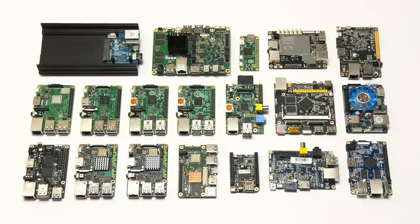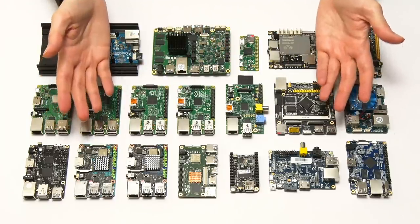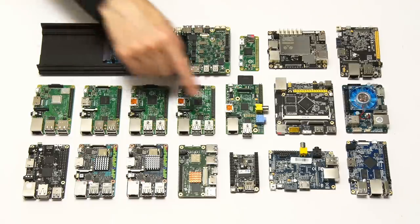Technically any computer with all of its components included on one circuit board could be called a single board computer, or an SBC. However in this video I'm focusing on SBCs like those we see here — all of the different single board computers I've reviewed on this channel. This category of SBC came into existence in February 2012 with the launch of the first Raspberry Pi.